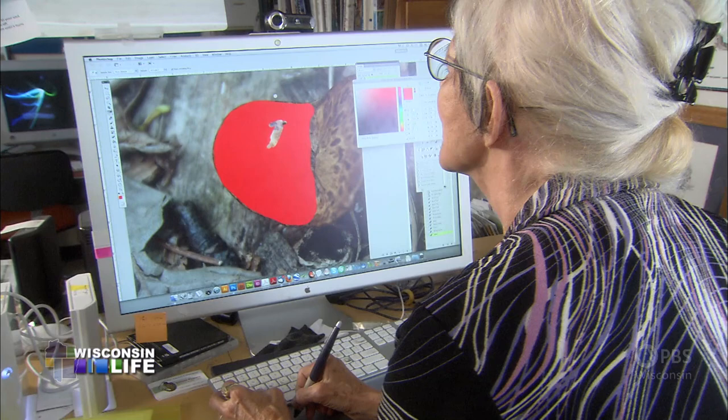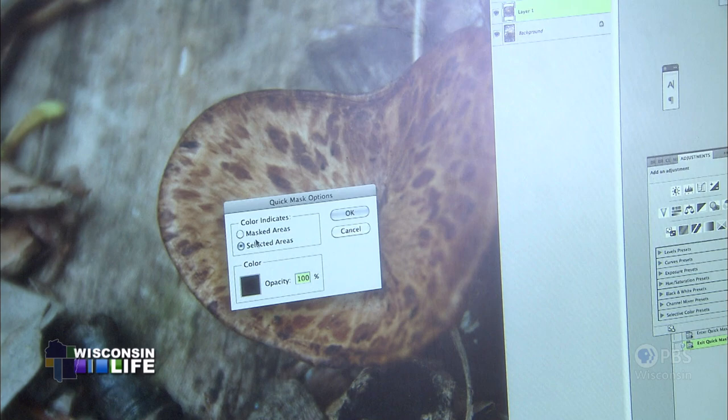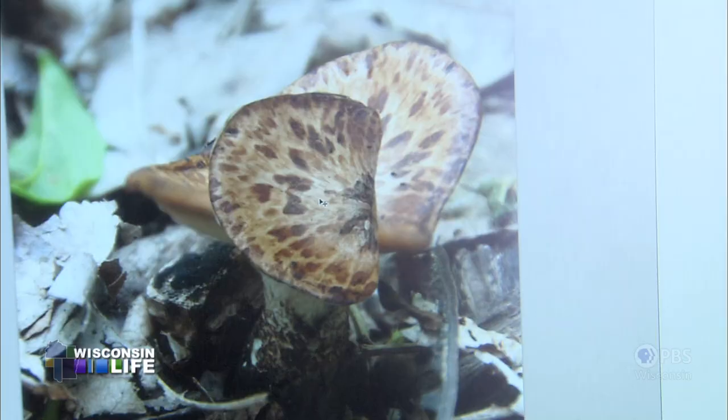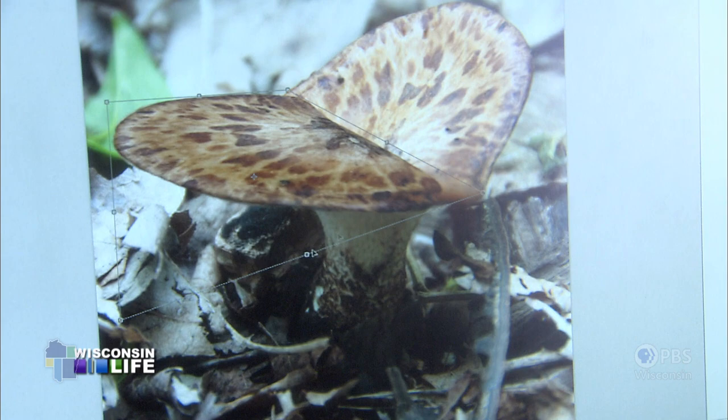I started with a photo. I see what I want out of this picture — I want the mushroom, and I don't want this, this is pretty ugly. But I could open up a second picture that had this piece in focus, I could paste that on there, and I could warp that to the right shape.